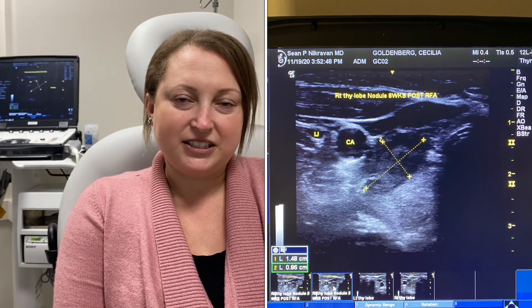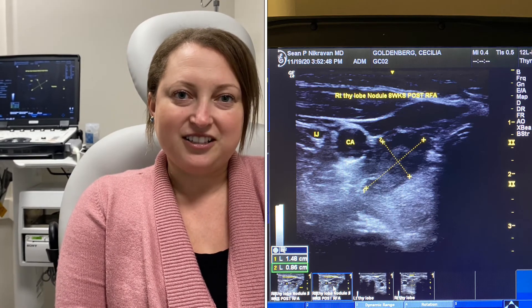Thyroid RFA — and it was a super easy procedure. It was painless, not uncomfortable, and today I came back in for the results, and the thyroid nodule has decreased in size by over 50%, so it's at 1.5 now. And it's really great results. I'm extremely happy that I don't need to get surgery now. That's only eight weeks — only eight weeks post-procedure. Excellent. Thank you, Cecilia.